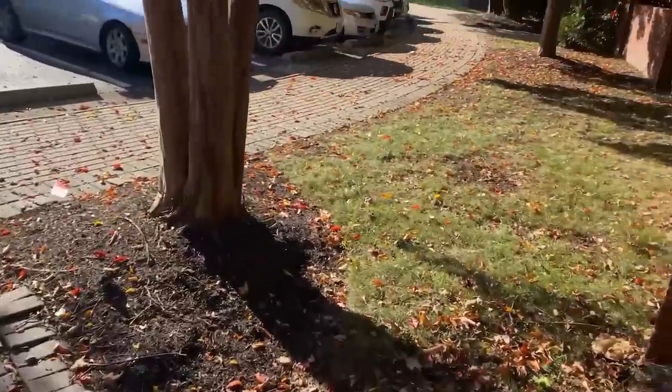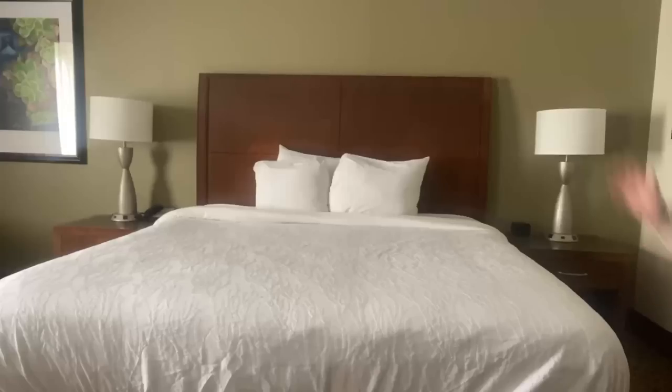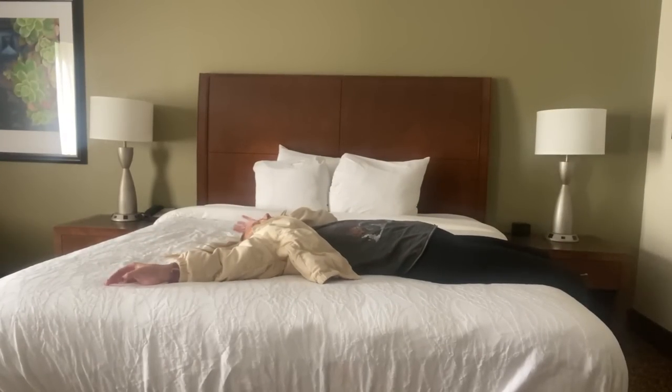Y'all see these leaves on the ground? It's really fall here. I made it — long time no talk! Excuse the shine, it's the lighting and I've been traveling all day, but I made it to Richmond, Virginia.